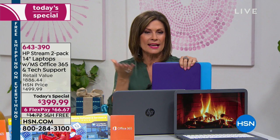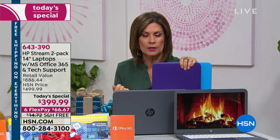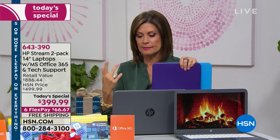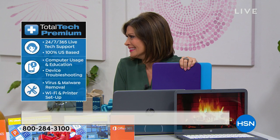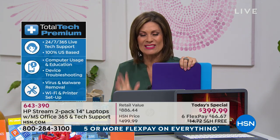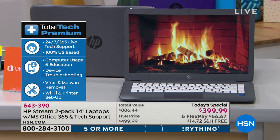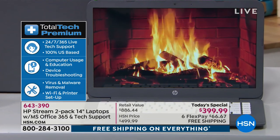I've used the tech support enough times that they kind of know me. They're great. If you buy the HP printer we offered last hour — because this is Bluetooth — you can hook them up to talk to each other. That's what tech support is for. I love that we're doing tech support for three years, because that's how long we expect you to have this — not six months, not a year. Three years.